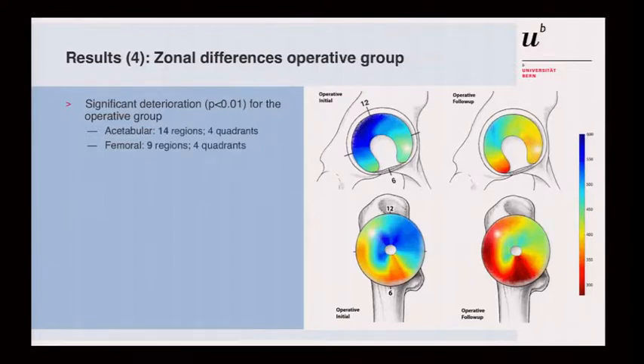In the operative group, you can see clear differences. The blue areas disappeared. Comparing before surgery to the one-year follow-up for both the acetabulum and femoral head, the changes are substantial. In 14 zones of the acetabulum, T1 dropped significantly in 9 regions. On the femoral head side, there was also a significant drop at one year.